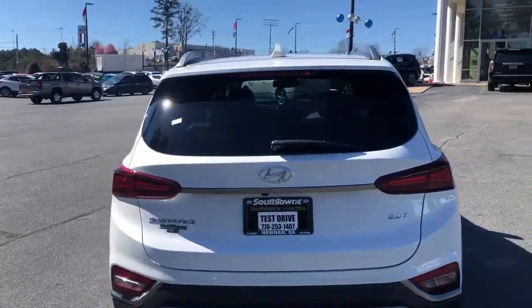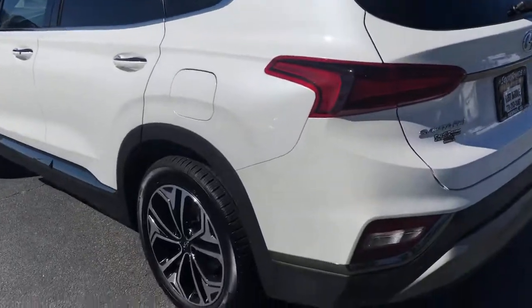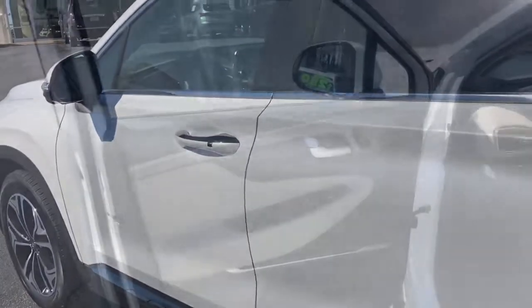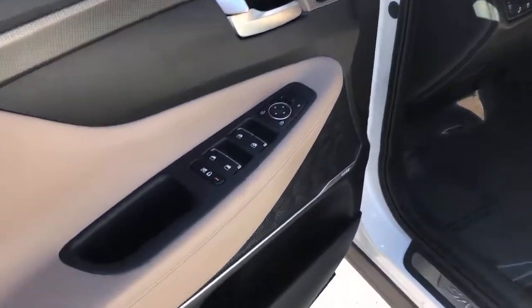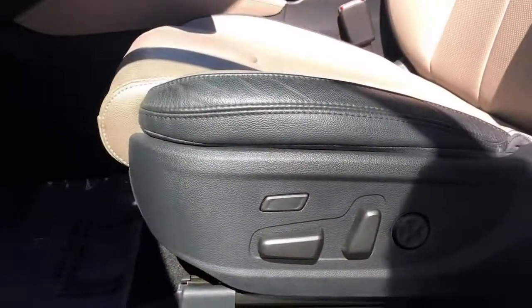This mid-sized crossover SUV offers a spacious, family-friendly cabin, available all-wheel drive, the latest safety and infotainment tech including standard driver assistance features, and stylish modern looks. The following are some of this vehicle's highlighted options.